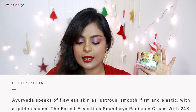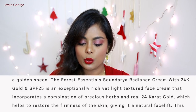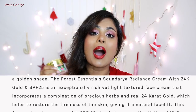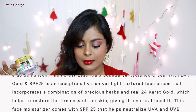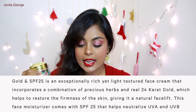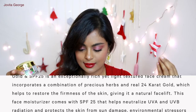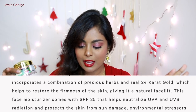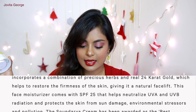The price is 4,800 rupees. Ayurveda speaks of flawless skin as lustrous, smooth, firm, elastic with a golden sheen. The Forest Essentials Soundaria Radiance Cream with 24 carat gold and SPF 25 — now this is a mouthful of a name — is described as an exceptionally rich yet light-textured face cream incorporating precious herbs and real 24 carat gold, which helps restore the firmness of the skin, giving it a natural face lift. This moisturizer comes with SPF 25 that helps neutralize UVA and UVB radiation and protects the skin from sun damage, environmental stress, and pollution.